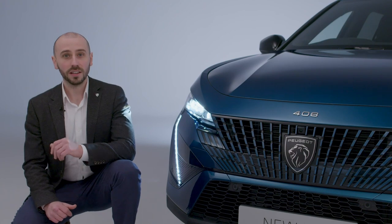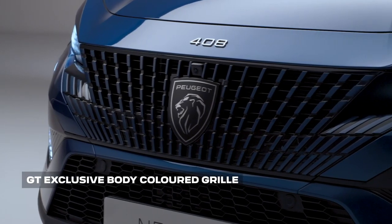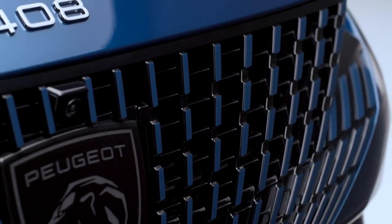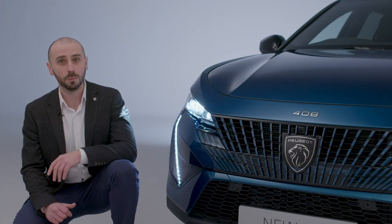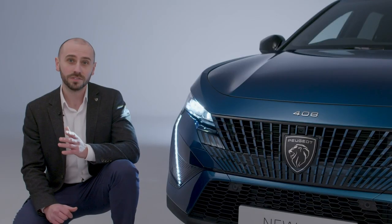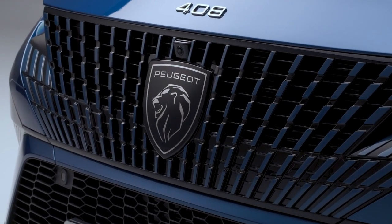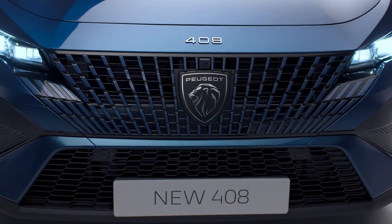Another highlight of the front profile is the grille. On GT versions, the grille is beautifully detailed with 130 vertical body-coloured accents for an even more dynamic and streamlined look, while Allure and Allure Premium models come with horizontal accents finished in chrome. The grille features the new Peugeot Shield, which cleverly conceals the radar for the onboard driver assistance systems, such as adaptive cruise control.